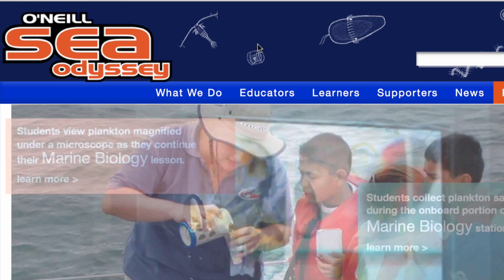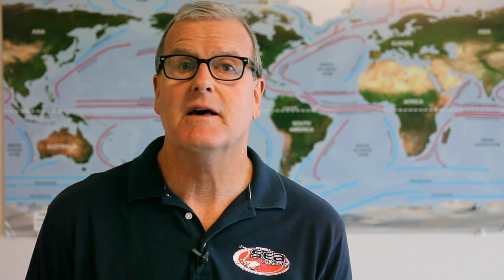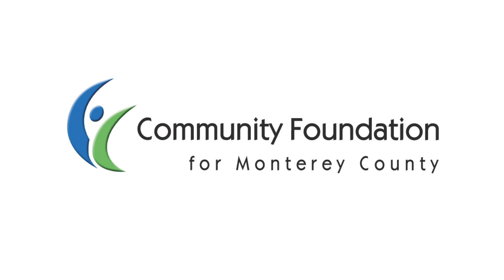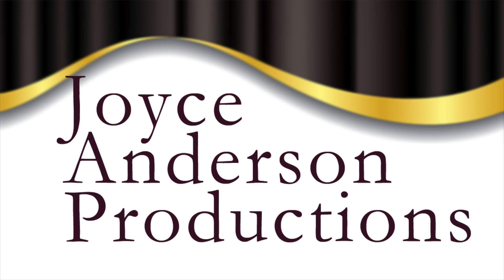To learn more about our program, please go to ONeilSeaOdyssey.org. This virtual O'Neill Sea Odyssey field trip is made possible by the Community Foundation for Monterey County, Team O'Neill and O'Neill Yacht Charters, and Joyce Anderson Productions. Thank you.